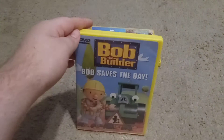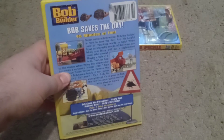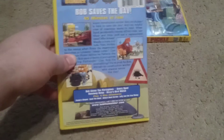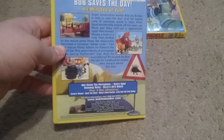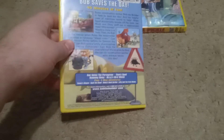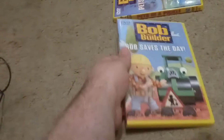Next we have the two last ones — two Bob the Builder DVDs. We have Bob Saves the Day, the 2002 DVD. It's about 45 minutes long. We have four episodes: Bob Saves the Porcupines, Scary Spud, Runaway Rolly, and Dizzy's Birdwatch. Plus four mini adventures: Scoop Shapes, Spud the Ghost, Rolly's Rug Eye, and Lofty and the Tree Stump. And here's the DVD.